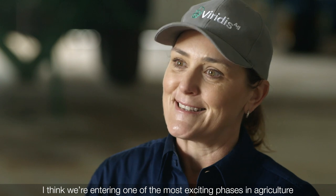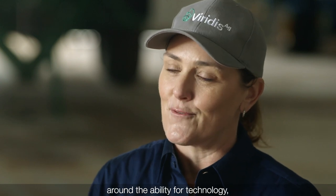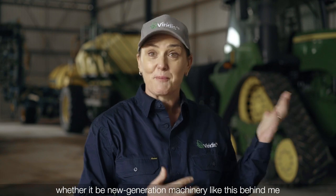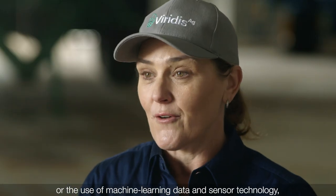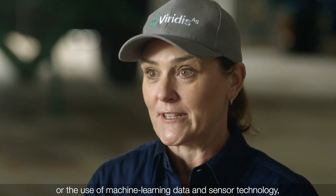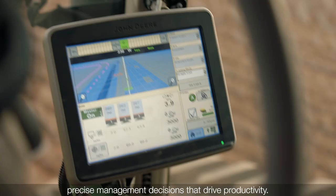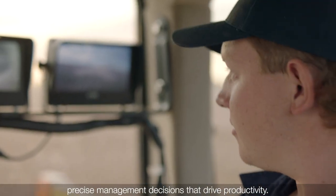I think we're entering one of the most exciting phases in agriculture around the ability for technology — whether it be new generation machinery like this behind me, or the use of machine learning, data and sensor technology — to really help us make more predictive and more precise management decisions that drive productivity.